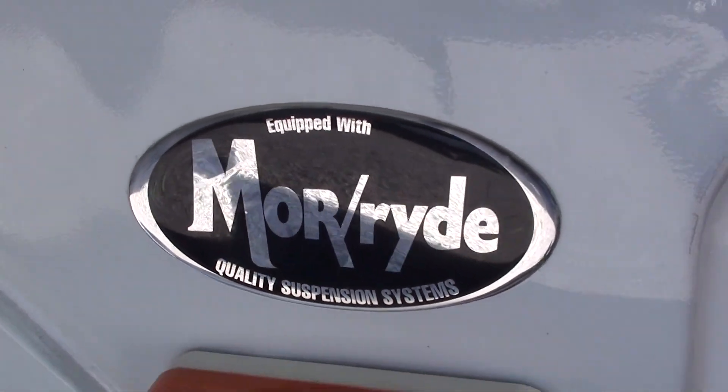This is a 2005 Heartland Landmark. It has the Marride suspension on it. This is an all season insulated fifth wheel.